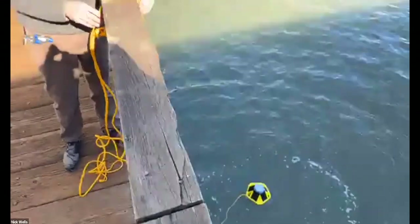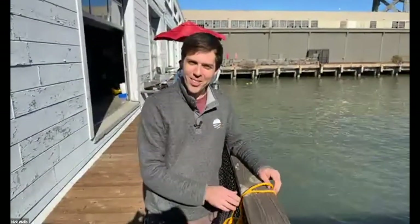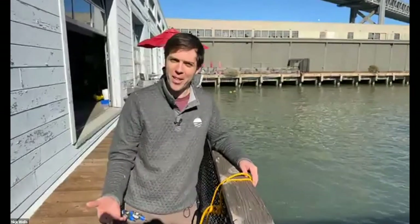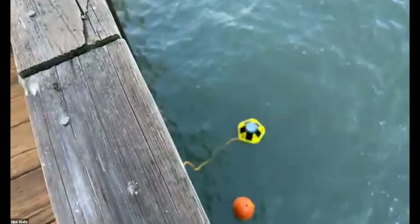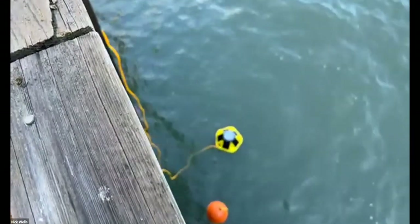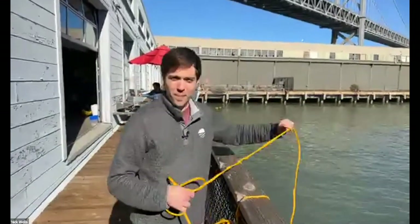We've had this unit collecting air temperature data on the dock for a couple of hours despite some technical difficulties, so we'll be able to compare that to the subsurface data — which should be visible in about five minutes. We're running the new cellular mode, so we'll be getting clean data right here in San Francisco in near real time.